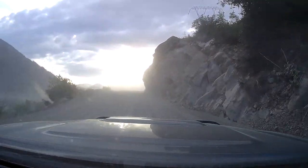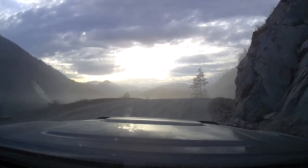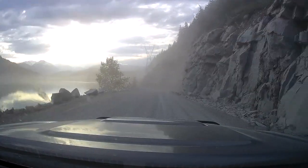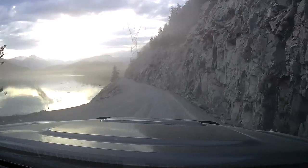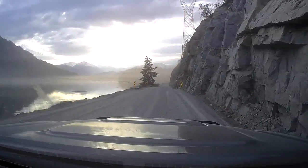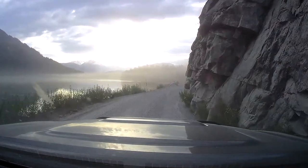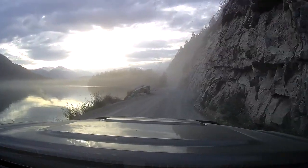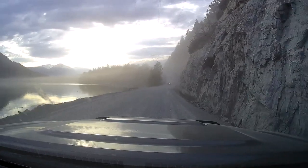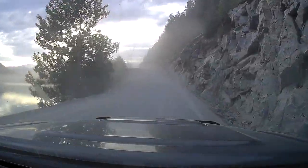The dash cam doesn't do justice to this landscape — it's much more beautiful and colorful than it appears. On this day there was a lot of dust and the light wasn't ideal. You can see how narrow the road is and how close we are to the edge — it's almost single-vehicle traffic. You have to be very careful navigating this stretch of the forest service road.